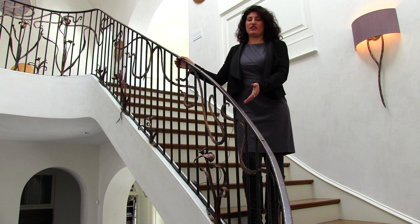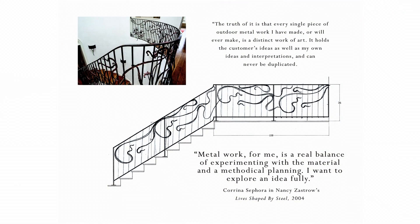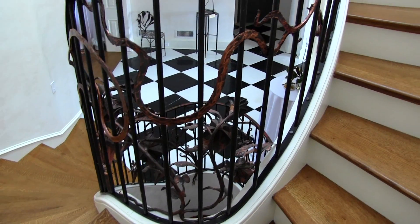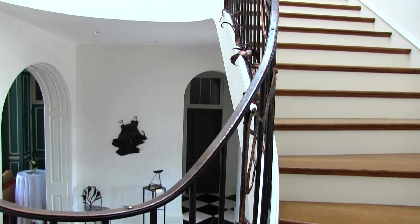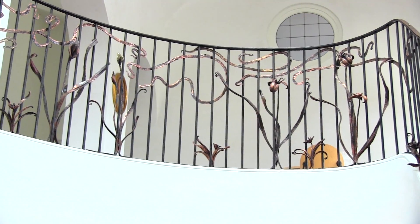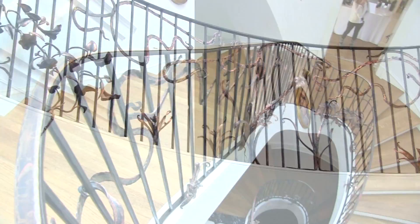This is one of the main features in the private residence, and it's a 65-foot interior spiral rail. This began all with the ideas of flowers and how to present the flowers and create a functional piece of work, a sculpture and architectural work combined.